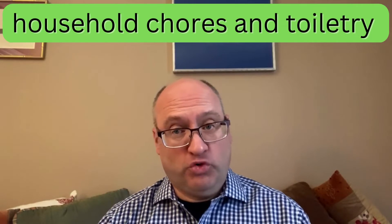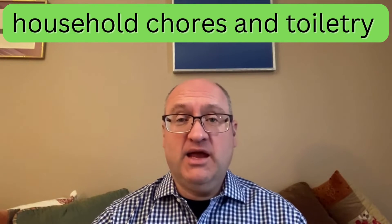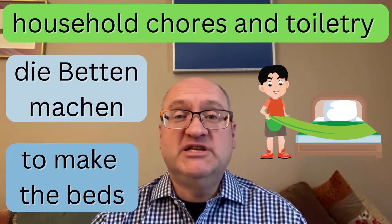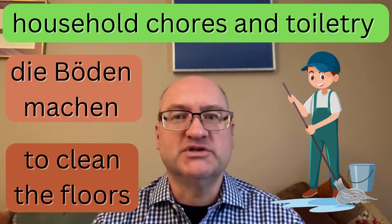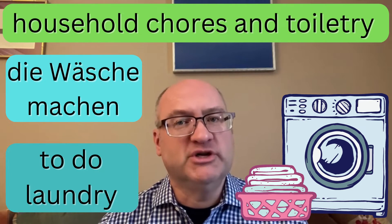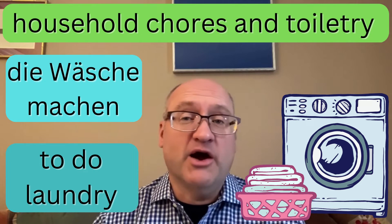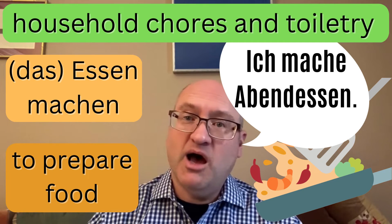Many household chores and personal care procedures can be expressed with Machen or with a separable prefix verb or idiomatic expression including Machen. For instance: 'die Betten machen' — to make the beds; 'die Böden machen' — to clean the floors; 'die Wäsche machen' — to do the laundry, meaning the whole process from sorting, washing, drying, folding, and possibly ironing. And then we have 'Essen machen' — so for instance, 'Ich mache Abendessen' — I'm making dinner.